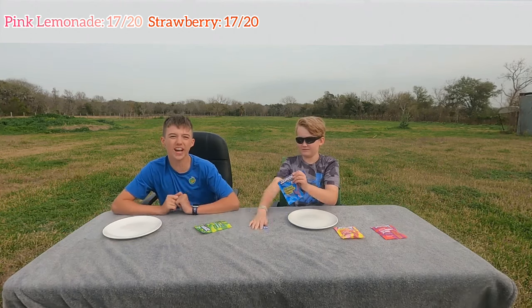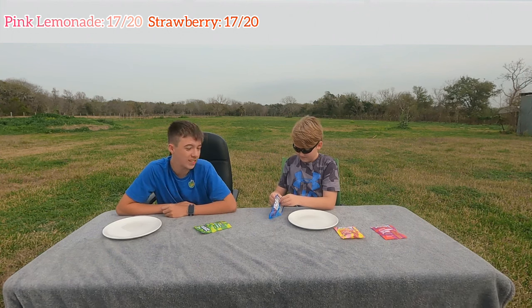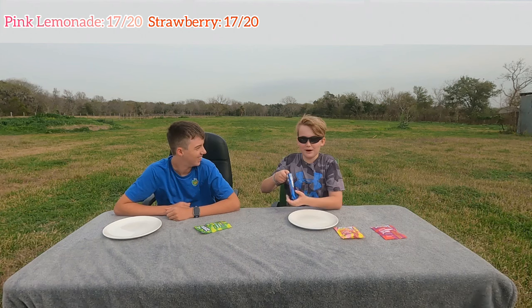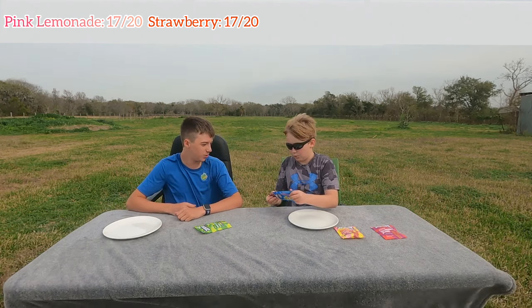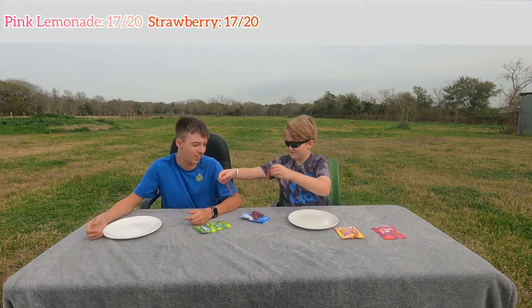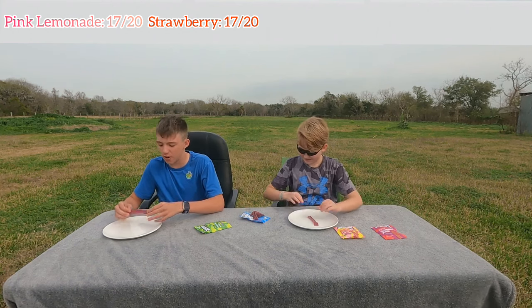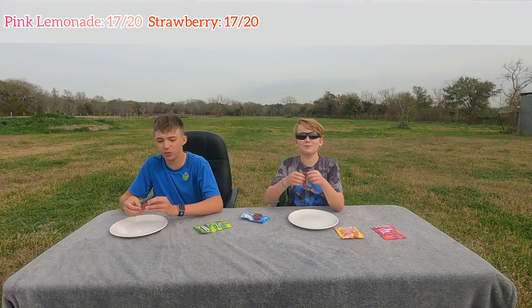Blue Raspberry. The wind is pretty bad but we wanted to do it on our new property so it looks pretty professional. This is not blue — even though I've already seen what this looks like on Ryan Trahan's channel, I never thought I'd ever get this. Sour Blue Raspberry in three, two, one.